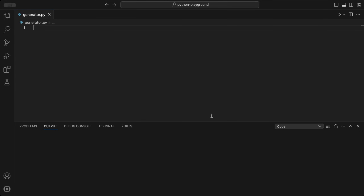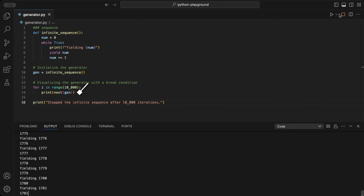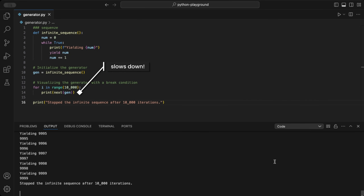Example 1: Generating a sequence of numbers. Here's a generator for an infinite sequence of numbers. We're creating a generator function called infiniteSequence, starting with num at 0. In an endless loop, we yield num and increment it by 1. I've added a code snippet with a break after 10,000 iterations — note that the print even slows it down significantly. Look how fast it went through.